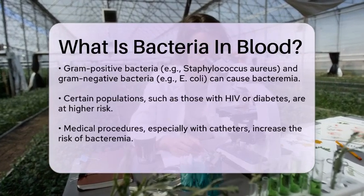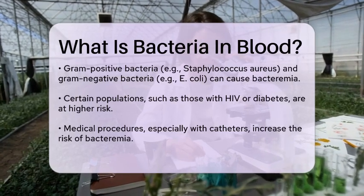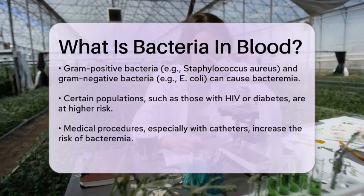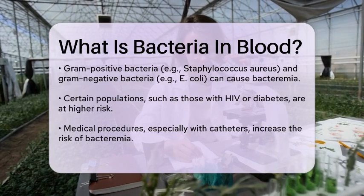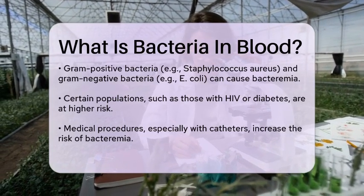Certain groups of people are more at risk for developing bacteremia, including those with HIV, diabetes, or chronic conditions like liver failure or asplenia. Medical procedures, especially those involving catheters or surgical operations, can also increase the risk.